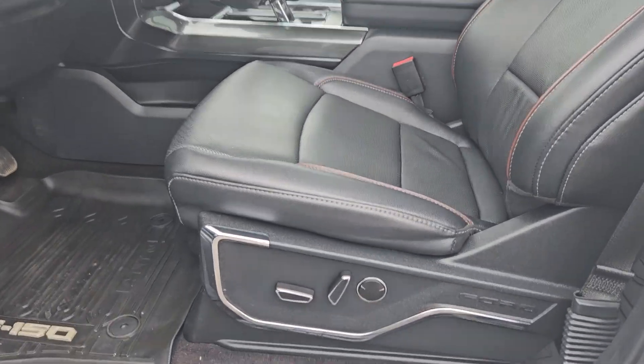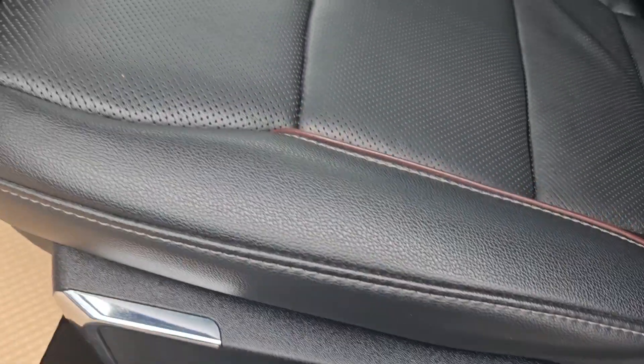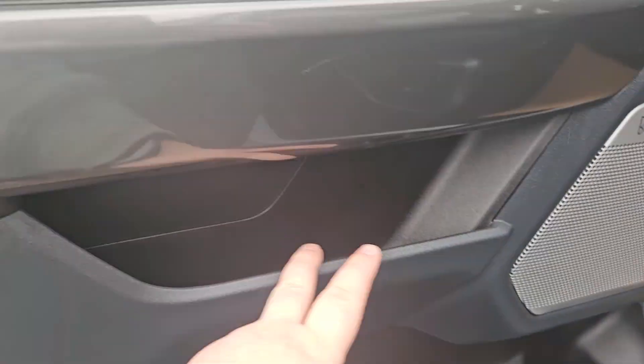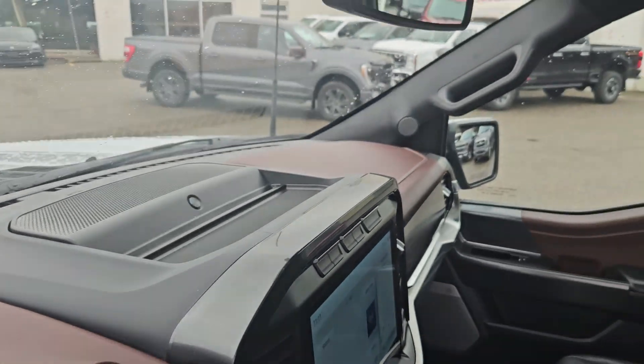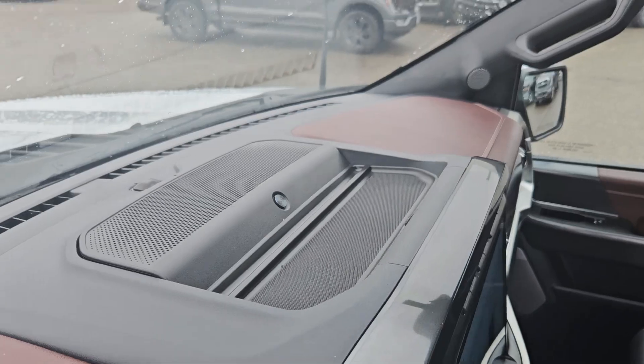Taking a look at the driver's side now, we can see we do have powered seats with the same leathering we saw in the back. We do have plenty of door space, brown leathering on the door, and we get that same leathering on the dash as well, which is pretty nice, and you do get storage up there as well.